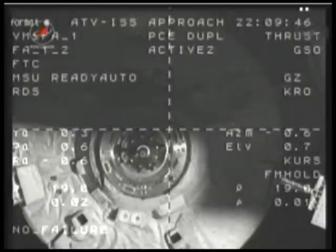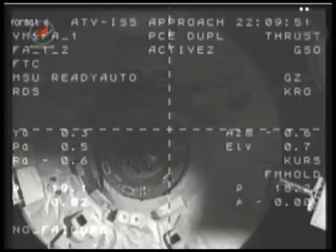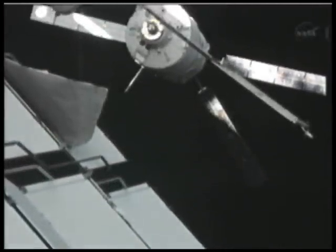The team here in Houston is verifying that ATV has reached the S-4 hold point. As we mentioned, it will stay here for about ten minutes. The teams will check out all the systems and make sure that it's in the proper position, and then the go will be given for final approach and docking.